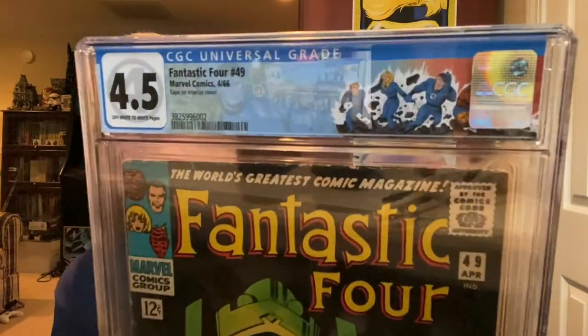Last one is a major key — I already have a 7.5, maybe a 7.0, but this was such a good deal I had to pick up a second copy. It was a 4.5 of FF number 49. This is the first cover appearance of Galactus and Silver Surfer, and it's also the second appearance of the Silver Surfer and the first full appearance of Galactus inside. It has this cool custom label with the FF — I believe that's Kirby art up there. Got this for a steal. With the FF movie definitely coming to the MCU, we know this book's going to grow.